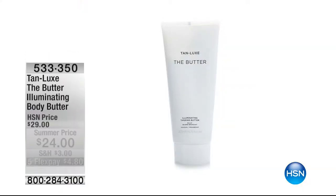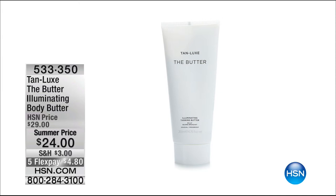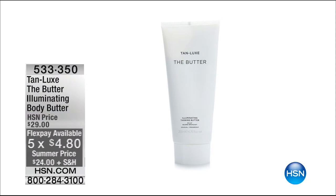There are two unsung hero items I feel like we haven't fully covered. Here's the first: the Tan Luxe body butter — it's an illuminating body butter at $24, on sale with five flexible payments of $4.80. This is going to help build that tan, extend it, and enhance it.